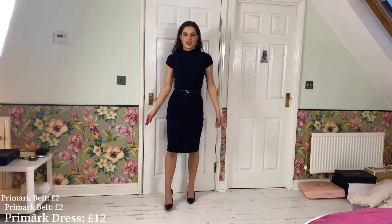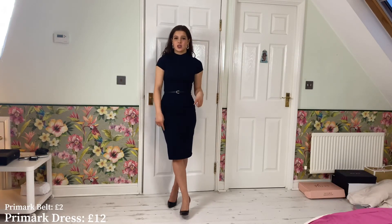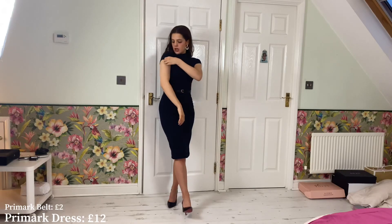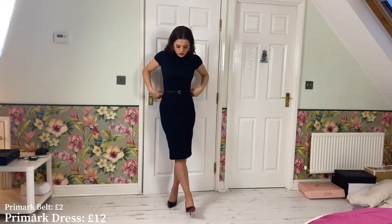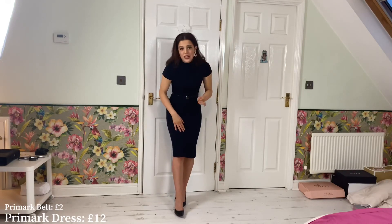My next favourite work outfit is this gorgeous dress from Primark — I think it was about £12. I must have worn it at least a hundred times because I wear it at least once a week to work. It is just the most comfortable dress ever. I love anything with a high neck, and it's got these cute little capped sleeves that come to about halfway.